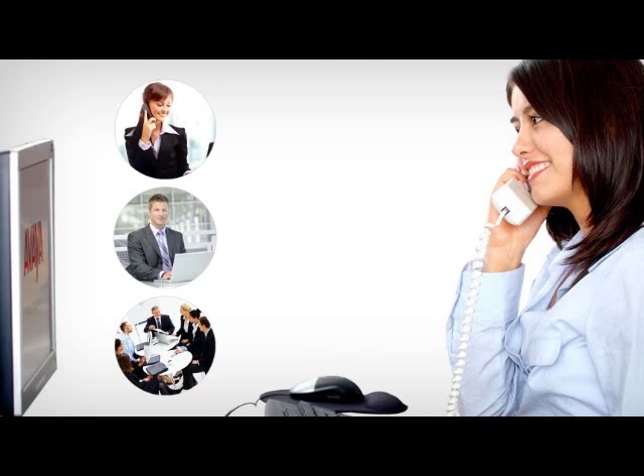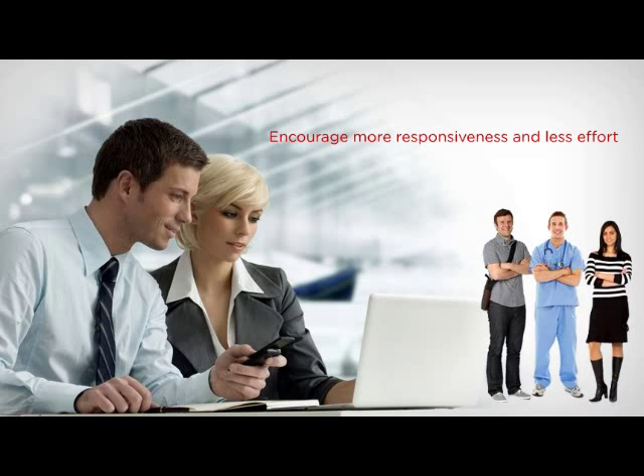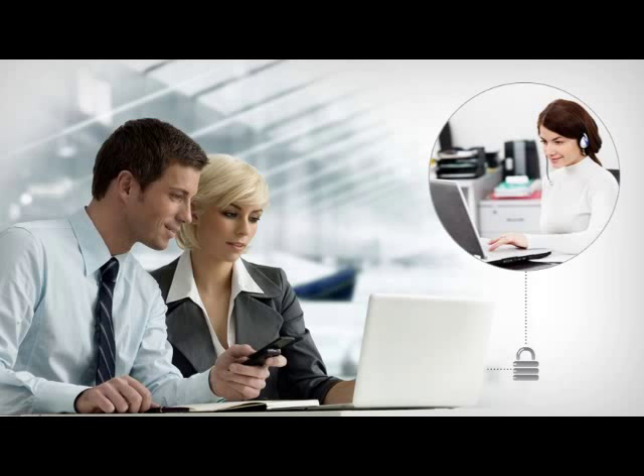If a live conversation is not convenient, instant messaging amongst staff can help answer a customer, colleague or vendor question just as effectively. Your employees can use IP Office to chat with other co-workers via secure instant messaging, providing instant access between employees down the hall, across the country or around the world.